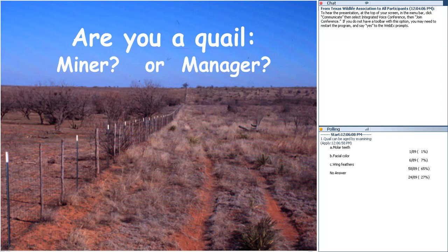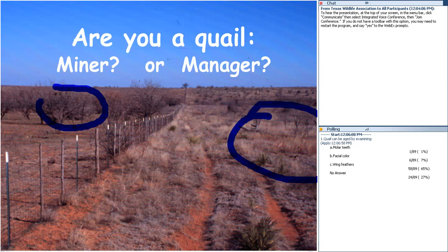Are you a quail miner or a quail manager? If you're only using quail without conserving their long-term future, you're more of a miner — like extracting oil or coal. We aspire to be managers. This slide shows a quail-proof fence: on one side, not much habitat; just across the fence, much better nesting conditions. If all the quail are flying from left to right, the manager is on the right side of the fence.